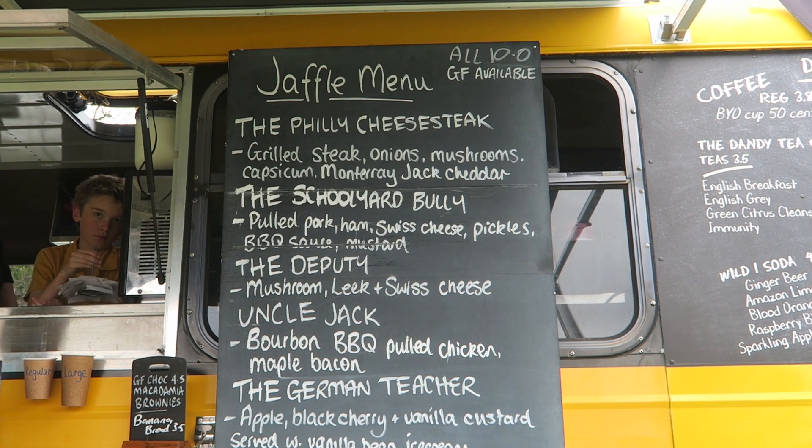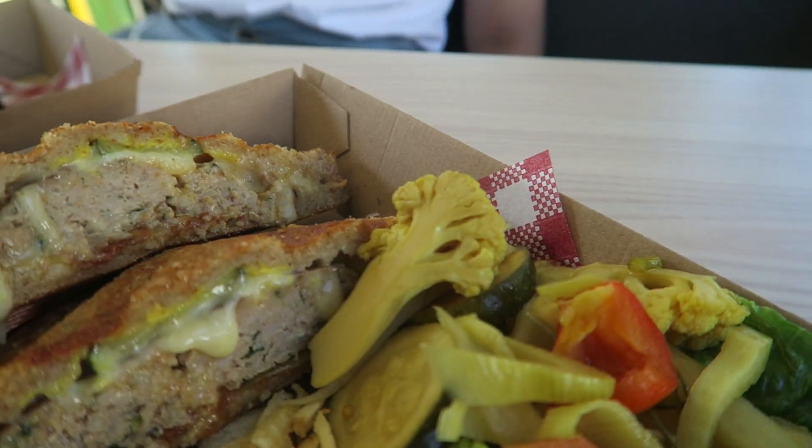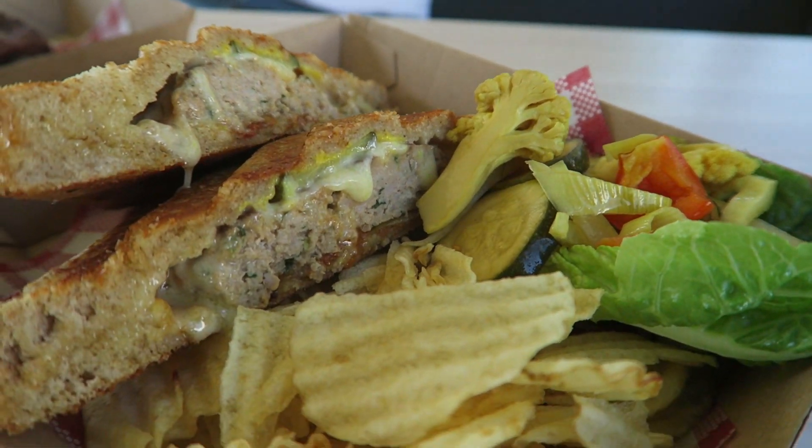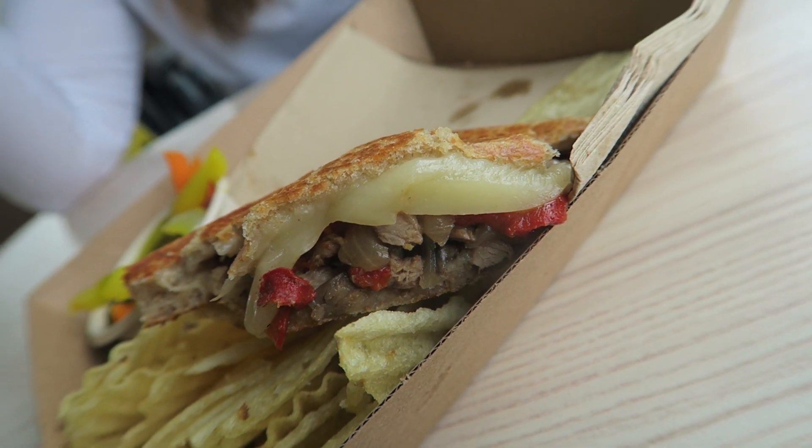This bus has a little bit of a nostalgic vibe about it. It's got those 90s references across the wall and it just looks like an old bus you used to catch to school each day in the morning. They have some of their most common dishes which are the cheeseburger jaffle and the schoolyard bully. And from time to time they'll introduce a few new items as well.